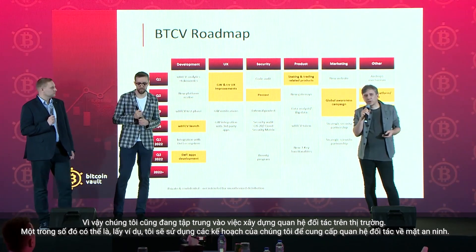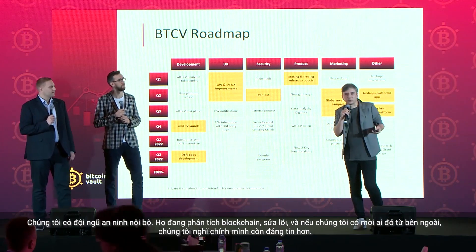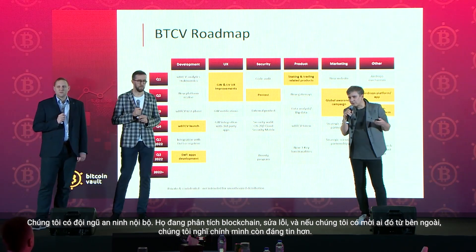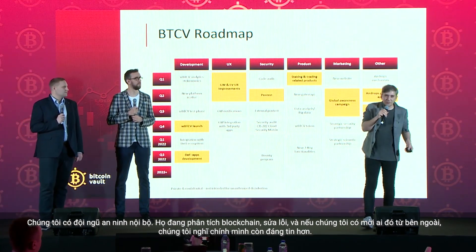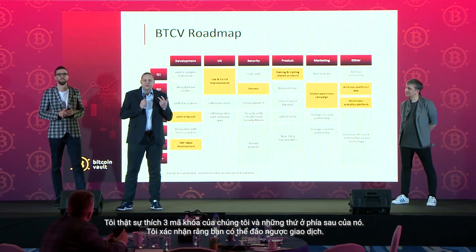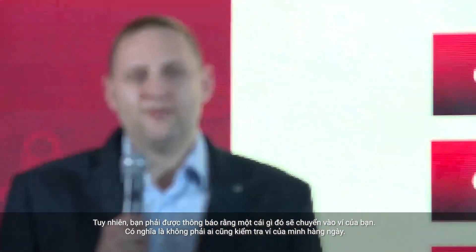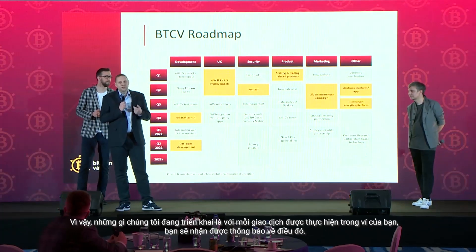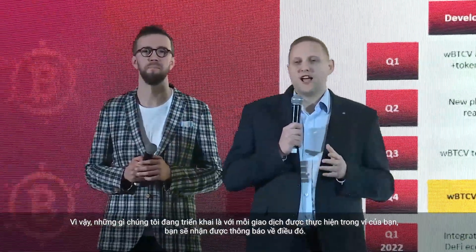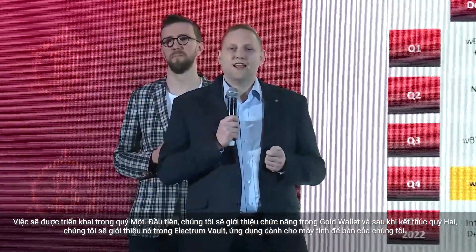Focusing on building partnerships on the market — one example is our plans to deliver a partnership in terms of security. We have an internal security team analyzing the blockchain and fixing bugs, but if we invite someone from outside, we are even more credible. Regarding free keys: you can reverse a transaction, however you have to be notified that something is going on in your wallet, and not everyone checks their wallet daily. What we are implementing is that with each transaction done on your wallet, you'll get notified. This will happen in Q1, first in the Gold Wallet, then in Q2 in Electrum Vault.